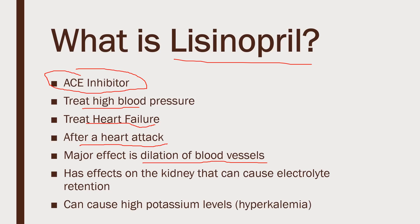It also has an effect on the kidney, and that's where we can run into some issues with potassium. It can cause the kidneys to retain electrolytes like potassium. That's why it needs to be monitored, and that's why there is this potential for high potassium levels — or in medical speak, hyperkalemia.